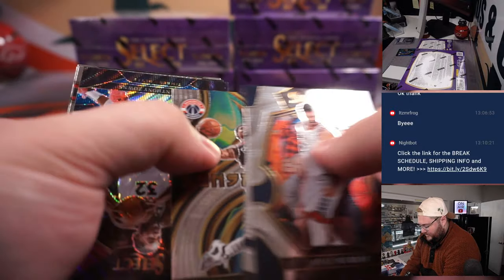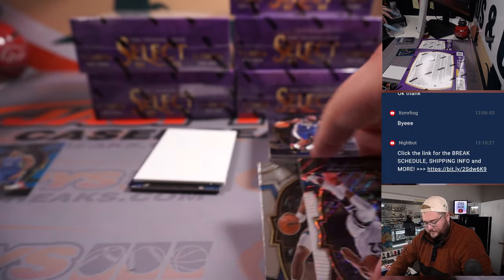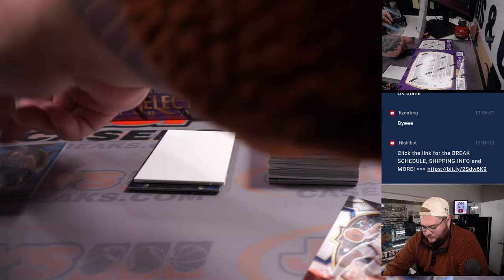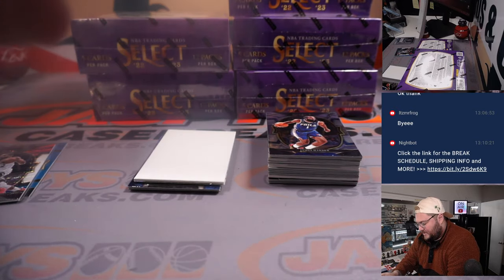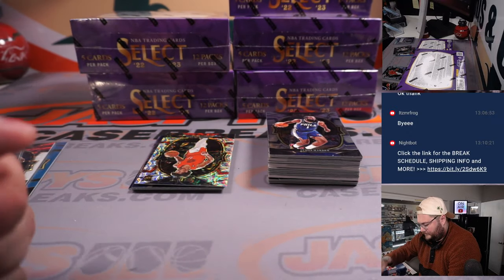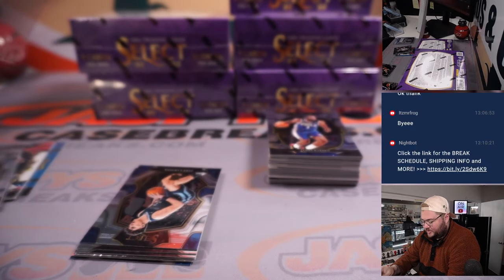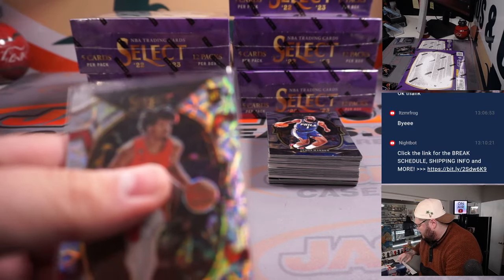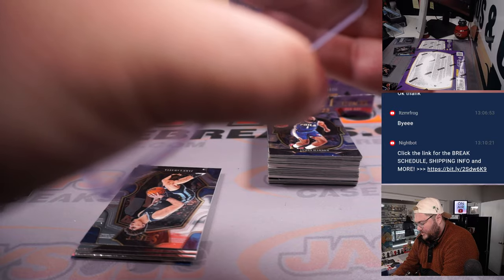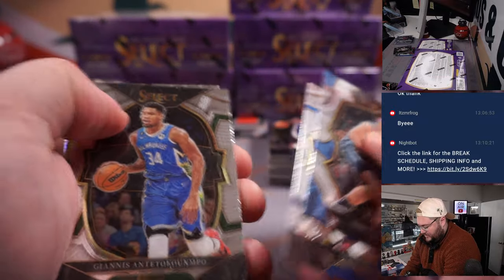Jalen Williams tri-color. Those tri-colors in Select Basketball are non-numbered. Nice scopes — Shaden Sharp for the Portland Trail Blazers, that's Jackson's. One of those last spot mojo teams. They're committing: Dame, Scoot, Shaden Sharp — that's going to be the squad this year.